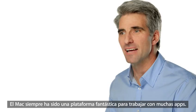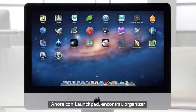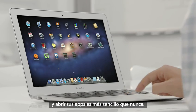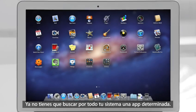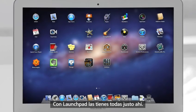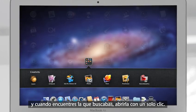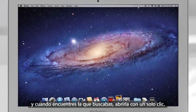The Mac has always been a fantastic platform for running lots of apps. And now with Launchpad, finding, organizing, and launching your apps is simpler than ever. You no longer need to search your system for a particular app. With Launchpad, they're all right there, front and center. You can rearrange them or group them in folders. And when you see the one you're looking for, launch with a single click.